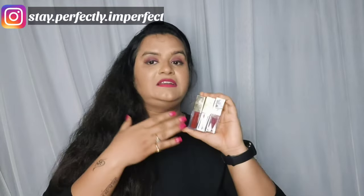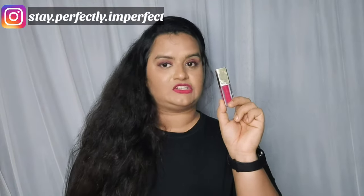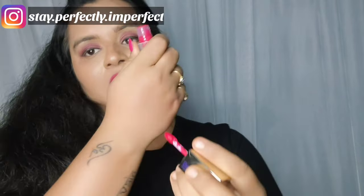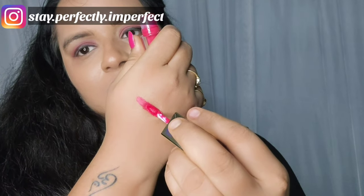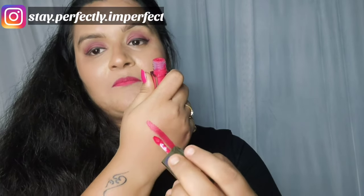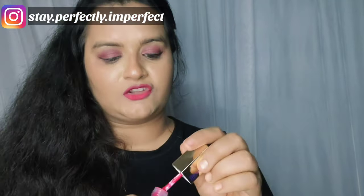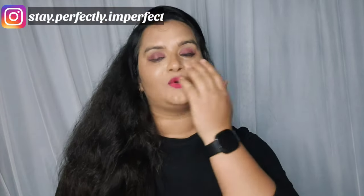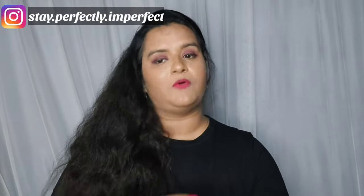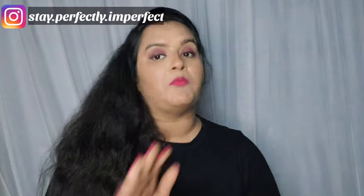Now talking about texture — I'm applying shade number 13. The applicator has a nice texture, and when you apply a little pressure the formula glides on smoothly. I personally love it. The color payoff is quite good and the texture is very lightweight.